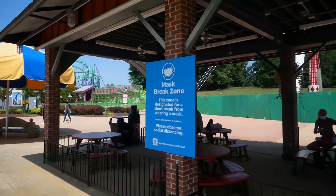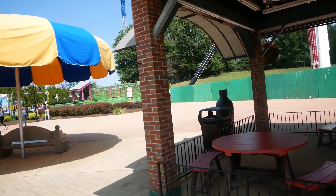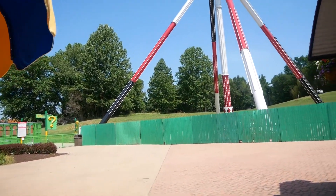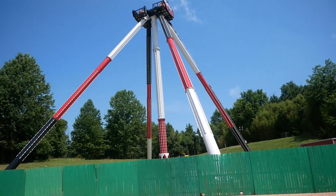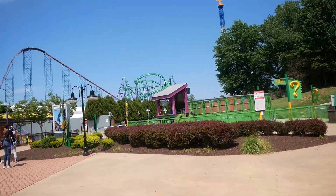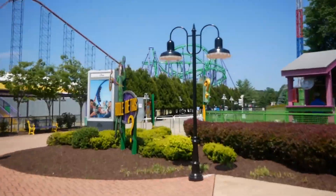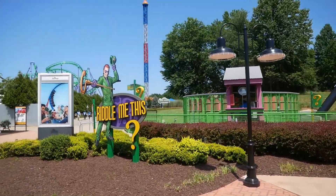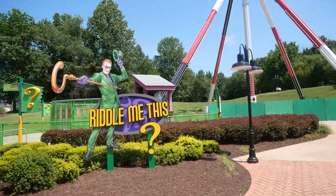Especially with that bat signal on the ground that was always so faded — and the Gotham City benches look just excellent. Here's a mask break zone — there are areas in the park where you can take your mask off and stay six feet apart from people, which I think is a really great thing. Here we have the impressive structure of Harley Quinn Spinsanity — it's a giant Discovery ride — and they've really spruced up the area around it. It finally got an entrance queue with switchbacks, and look at this fabulous sign with all the landscaping around it.